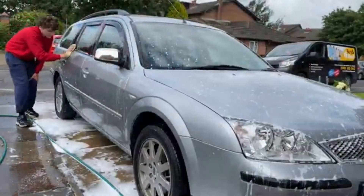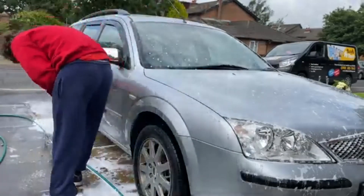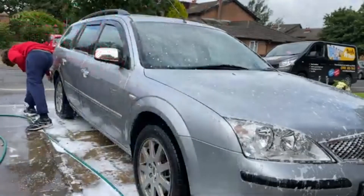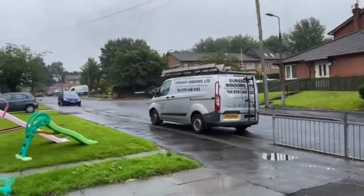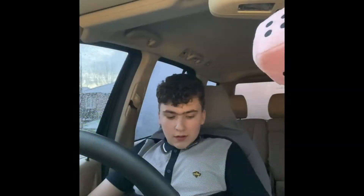We had to interrupt the S-Class series because we needed to get rid of the Mondeo. Otherwise I wouldn't be sat in this car now. On the 10th of July I uploaded the video where I cleaned up the Mondeo, and then it went.